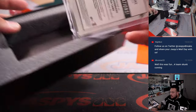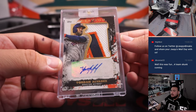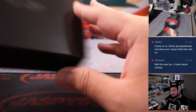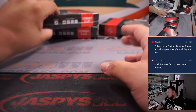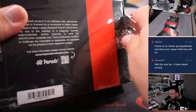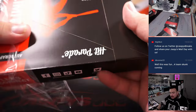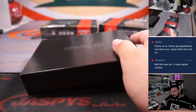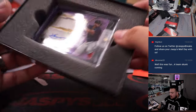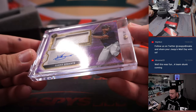We got a Yordan Alvarez, nice jumbo patch autograph to 125, Houston going to Chris Walker. Trade Mojo struck today. Xander Bogarts patch autograph to 75.